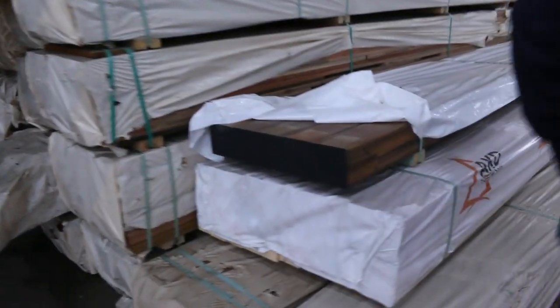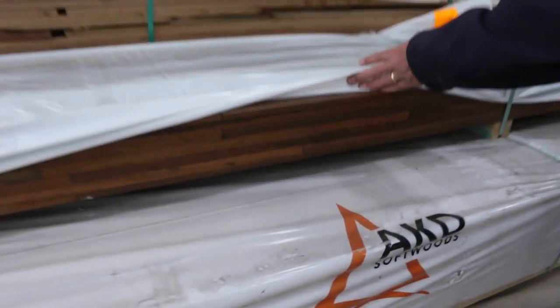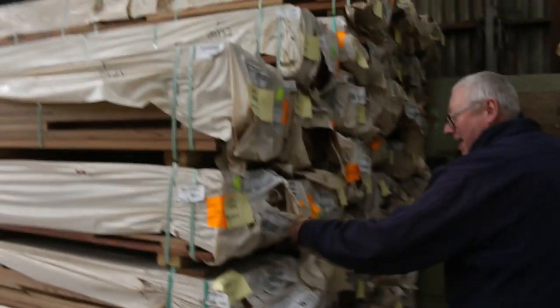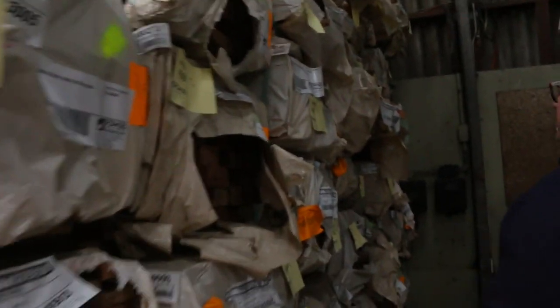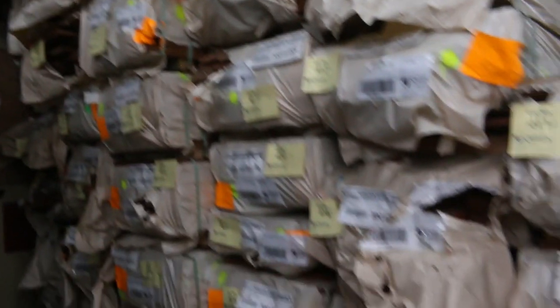Making our way over here now. Some more spotted gum posts - have a look at those, they are absolutely sensational looking posts. That one there is lot number 498. Here's a pack of the 86x19 feature grade Queensland Mix Harbour decking, lot 494. Also got a fair bit more of the spotted gum such as the 90x45 and the 140x45 spread amongst, and plenty more of the decking.